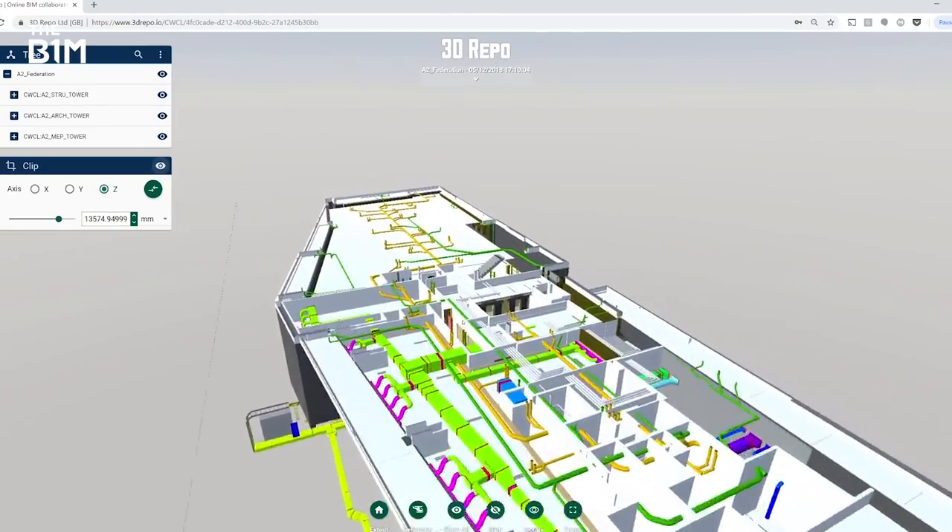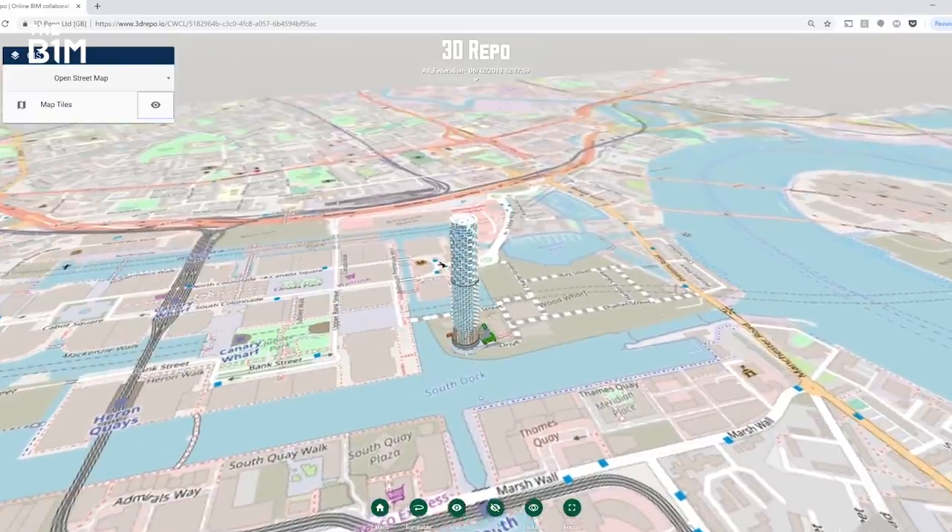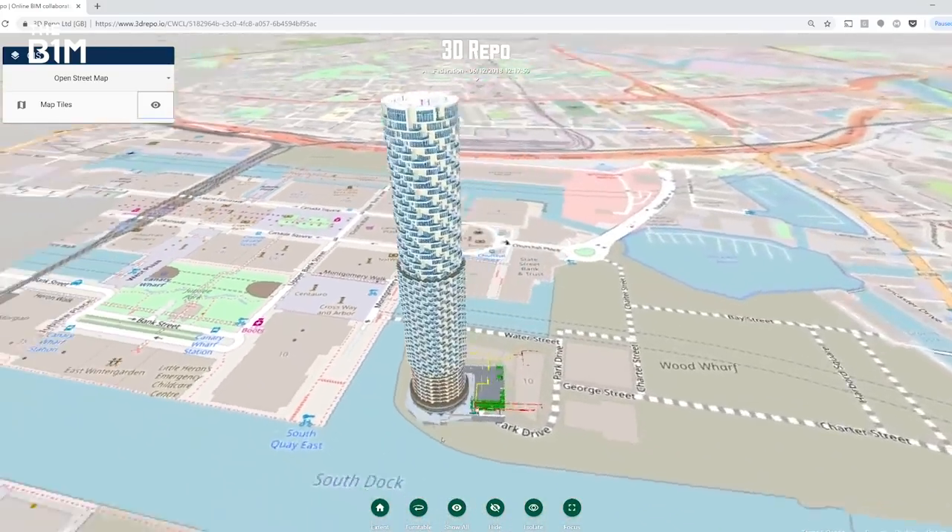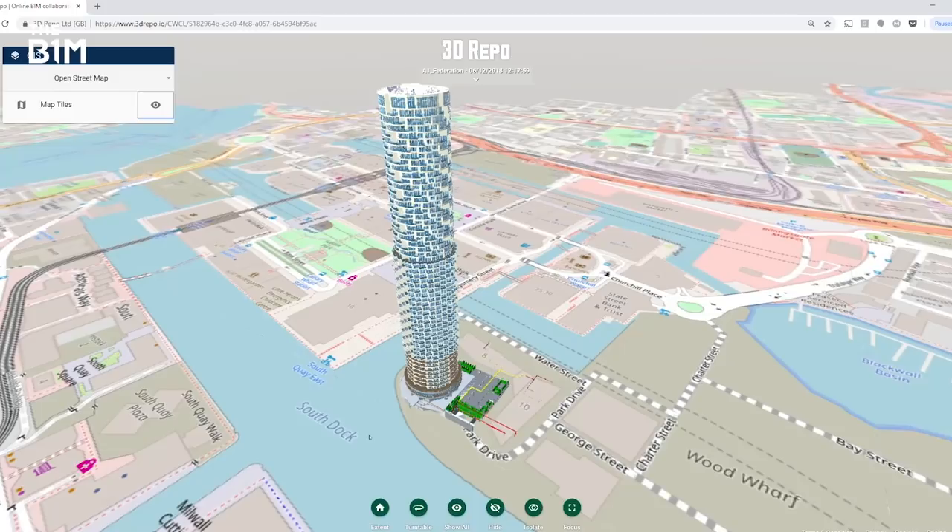If you compare 3D Repo to traditional ways of working, we provide an online platform so users don't need to install any new software. They can very easily connect through the web browser and have immediate access to the latest information and the latest models — the latest federations of 3D data coming from different consultants and contractors.